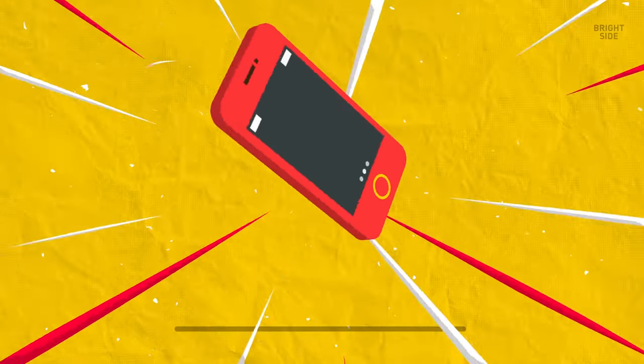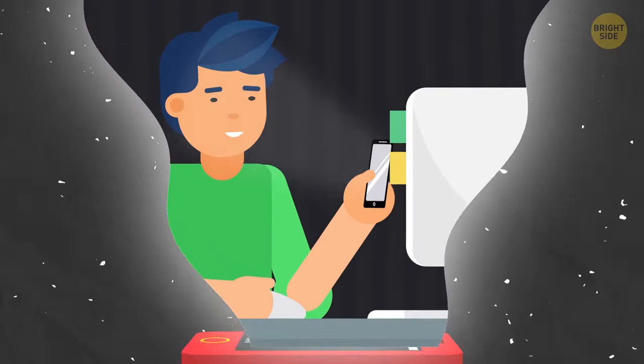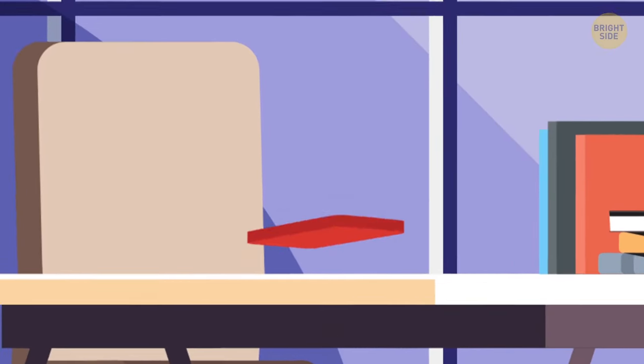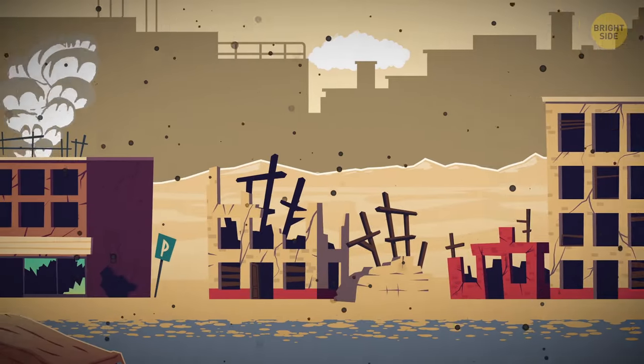Hi there! Cell phones certainly make our lives easier, but they can also be dangerous. And I'm not talking about too much screen time. Sometimes, phones explode. Literally! Let's find out why this happens and what to do to prevent it.